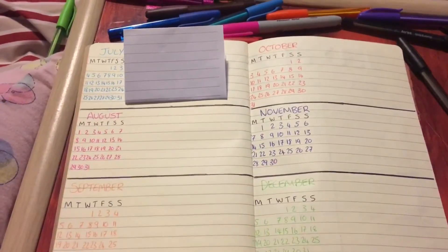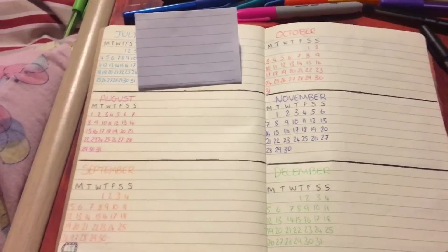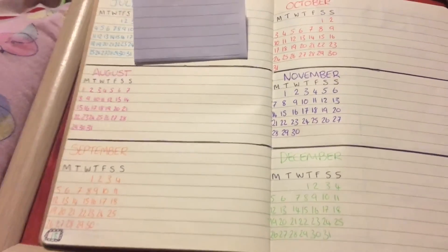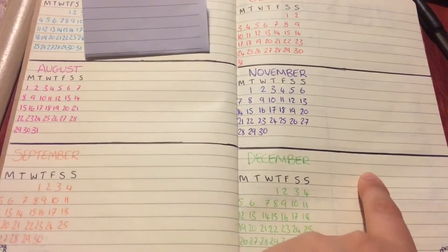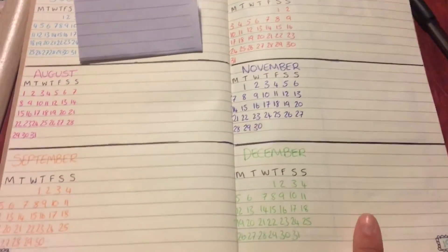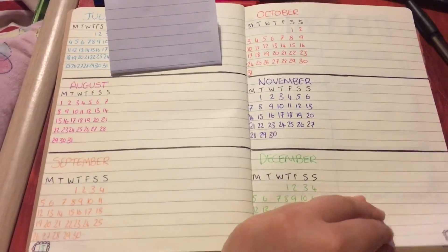So this is my year at a glance page — I've got some personal stuff here and I think this will be useful for finding out, say, when Christmas is — is it on a Saturday, is it on a Friday? I just come here, and if I need to do something in December I'll just put the date there and write what it is next to it, and then when I get to my December at a glance page I'll be able to write it in straight away.